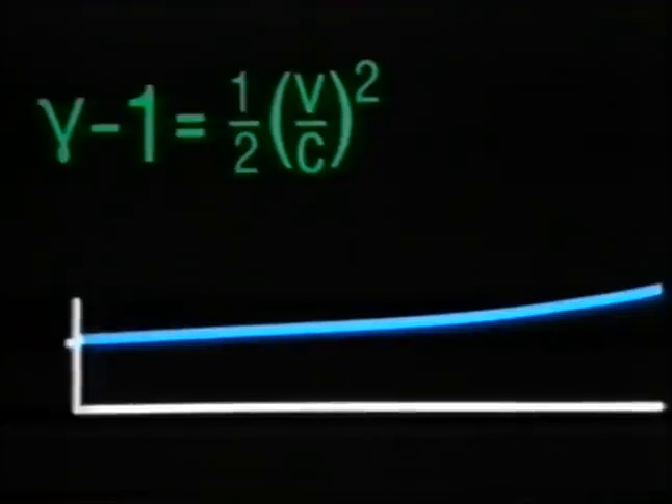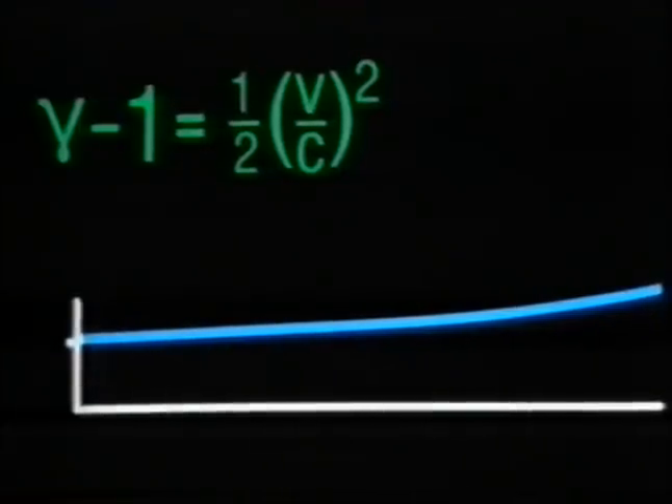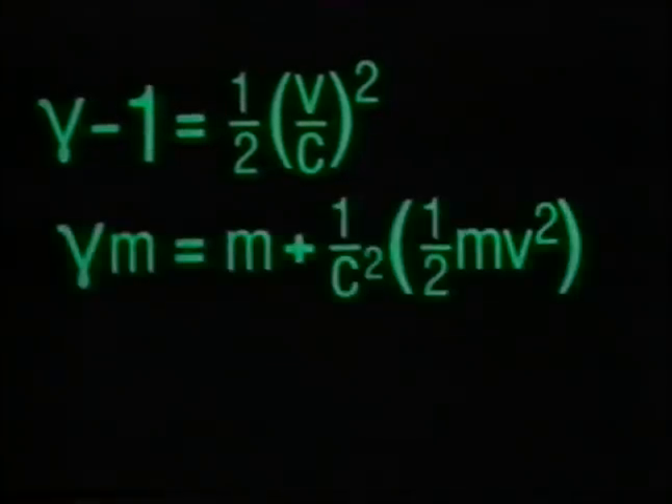So the mass at low speeds is given approximately by this. The combination of one half MV squared is the Newtonian expression for the kinetic energy — the energy of motion. And we see that an increase in energy of one half MV squared produces an increase in mass equal to one over C squared times that increase in energy.